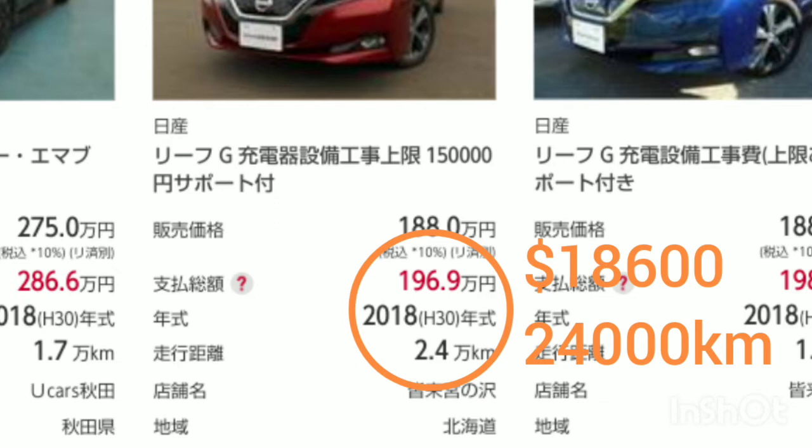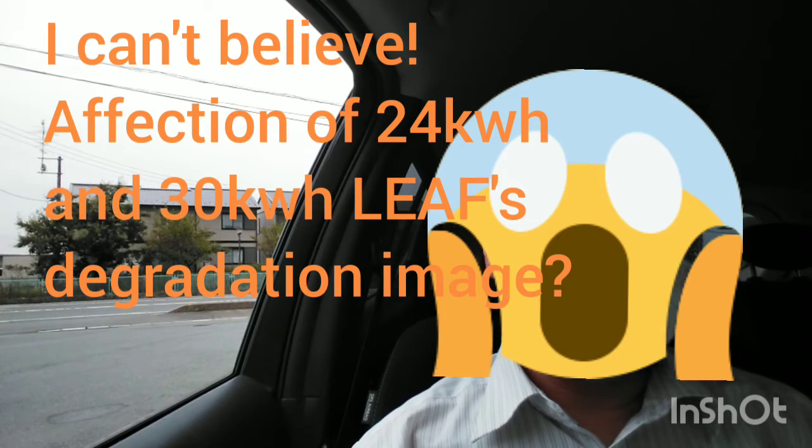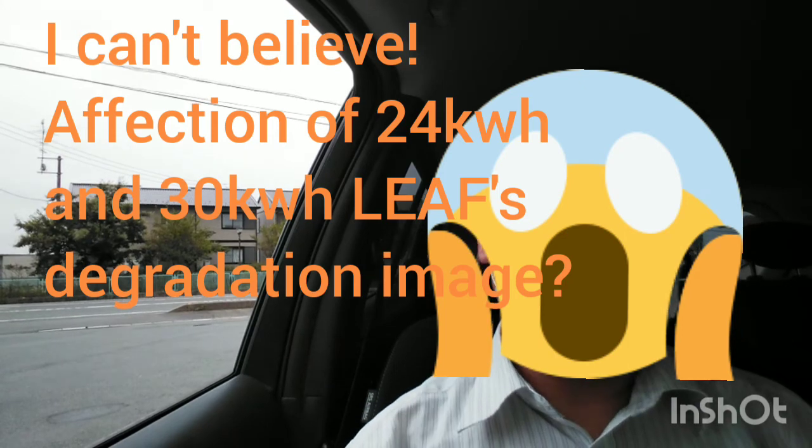Incredibly cheap price. It seems that the image of the 24 kWh Leaf and 30 kWh Leaf's battery degradation is affecting the market, and so the price drops quickly.